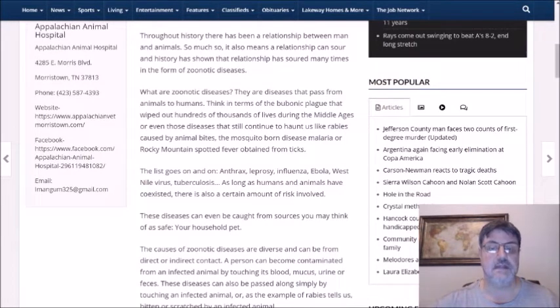And the list goes on and on: anthrax, leprosy, influenza, Ebola, West Nile virus, TB. As long as humans and animals have coexisted, there is always a certain amount of risk involved.